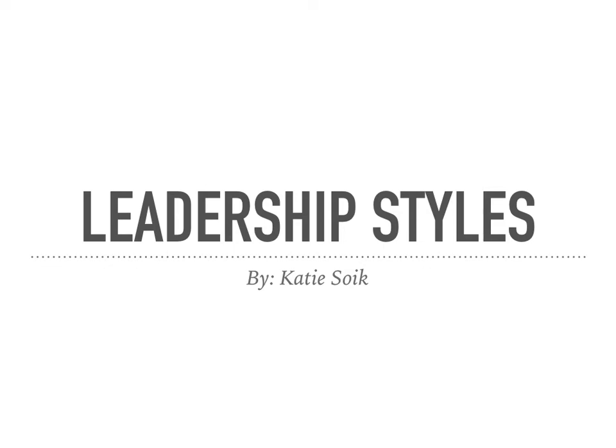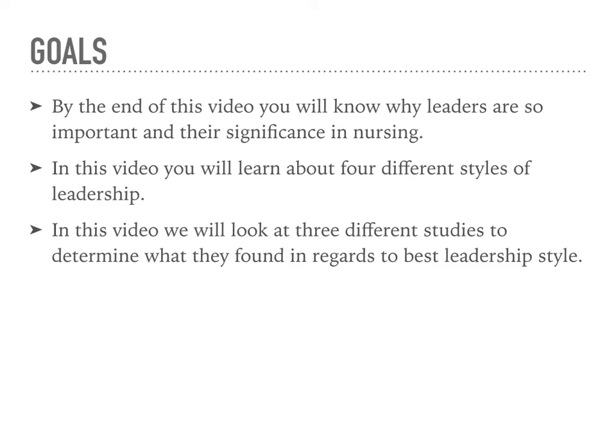Leadership Styles by Katie Soick. Goals: by the end of this video, you will know why leaders are so important and their significance in nursing. In this video, you will learn about four different types of leadership, and you will also see three different studies to help determine what they found in regards to best leadership styles.